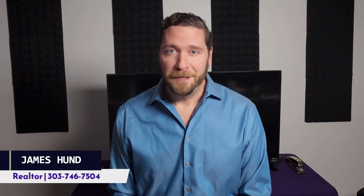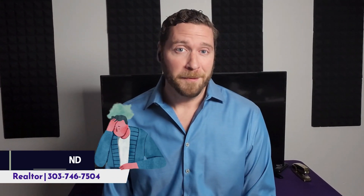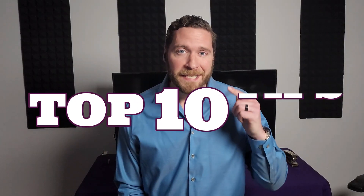Are you ready to find your dream home in Denver, but feeling a little overwhelmed by the process? Well, you're in luck. In this video, I'm going to share my top 10 tips for buying a home in Denver. These tips will help you navigate the market, find your dream home, and make the process as smooth as possible. So let's get started and make your dream of home ownership a reality.